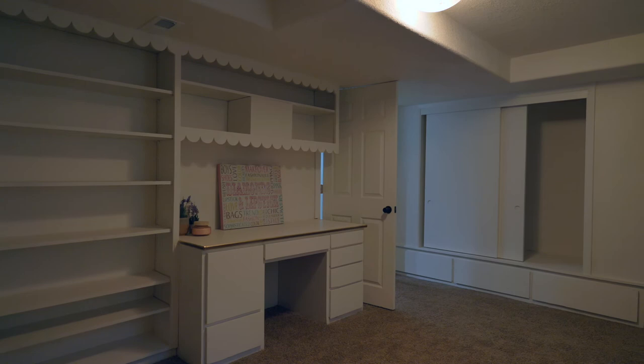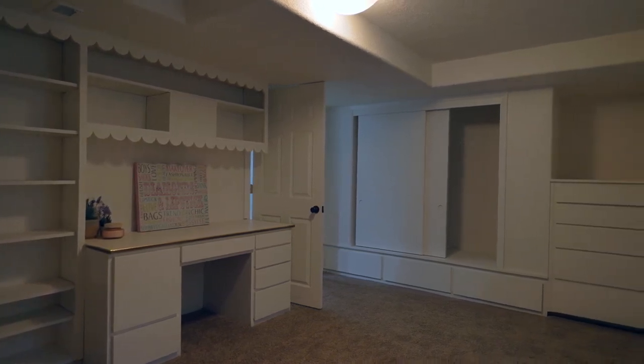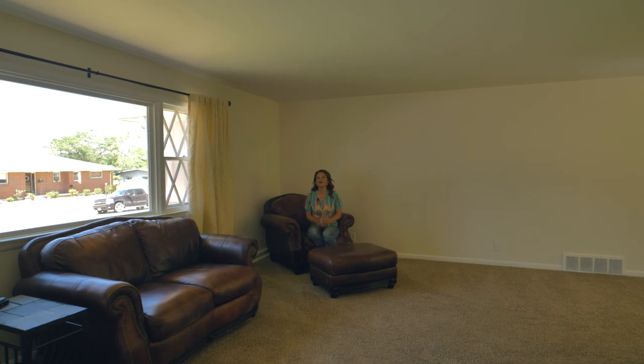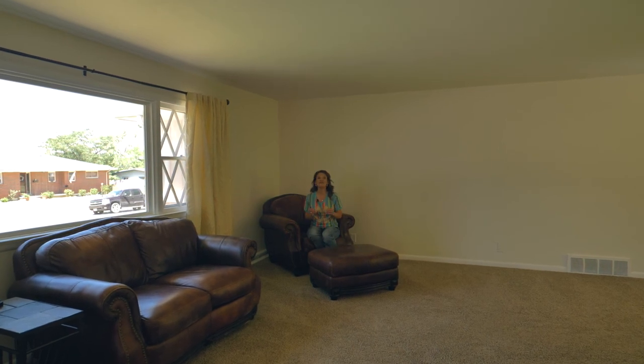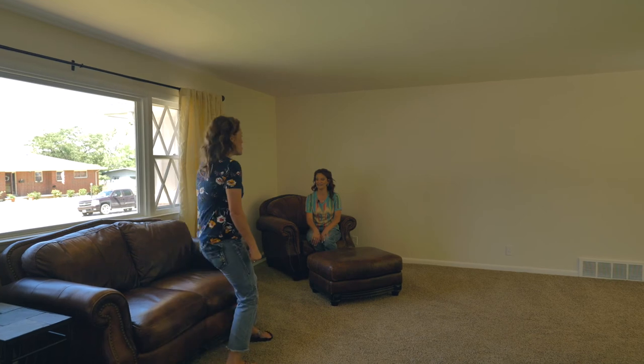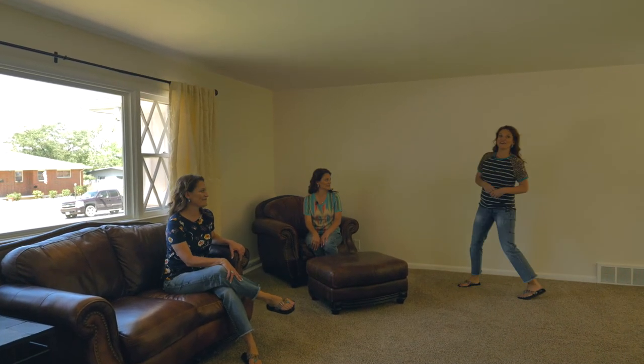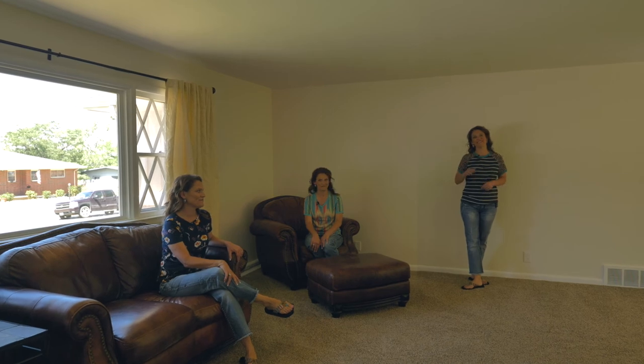You are going to absolutely love the built-ins in this bedroom — even a desk. One more thing I wanted to tell you: this home is over 3,300 square feet. We would love to show you this home, so call or text us today. We want you to love where you live — see you soon!